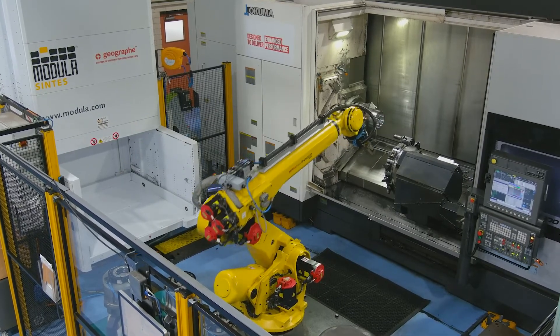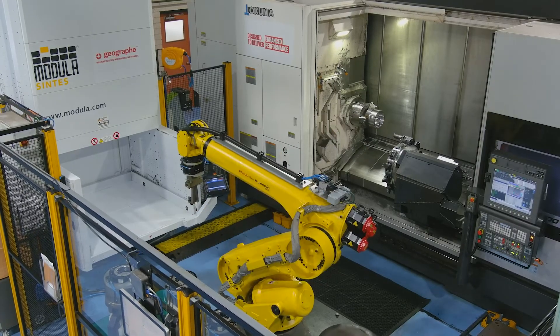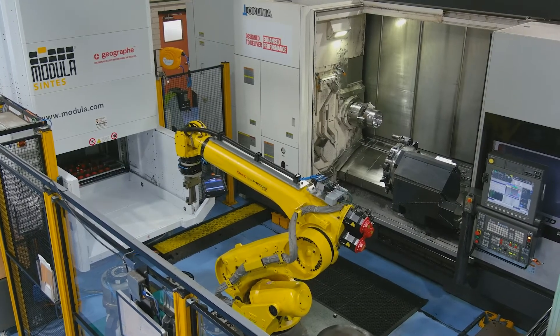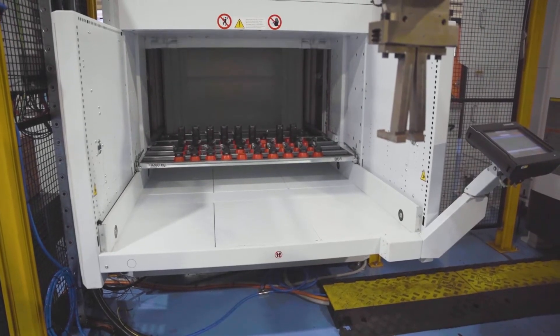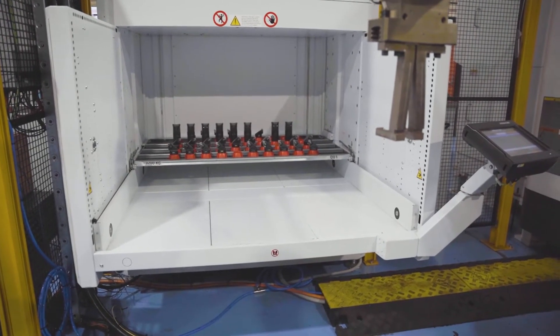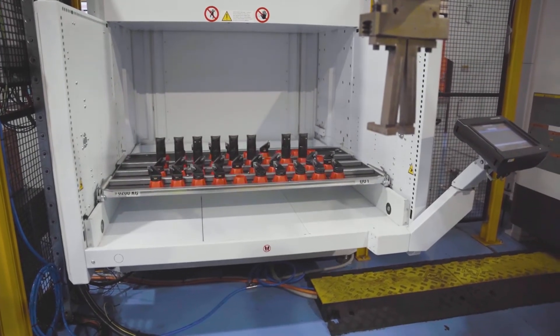Our modular is quite unique since it has the front extended bay accessed by our FANUC robot on one side, allowing full automated use, with the other side being accessible by the operator at any time — changing inserts or inspecting chuck jaws without disrupting the cell.